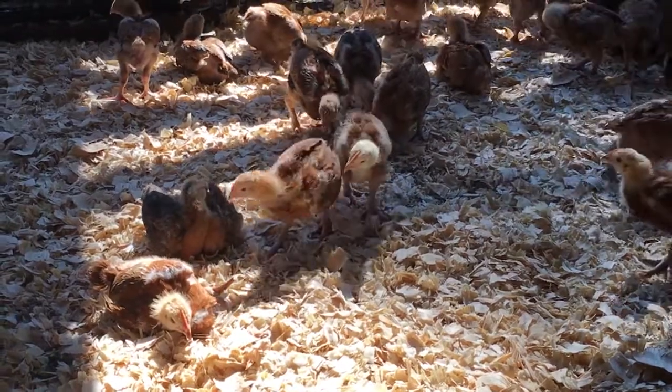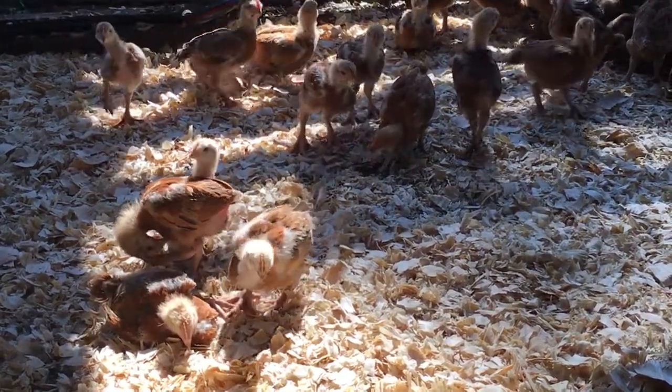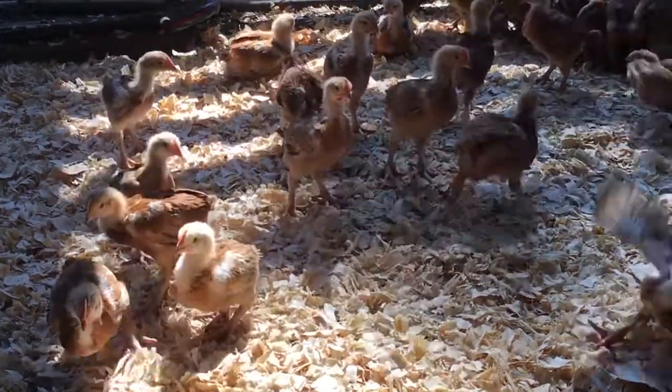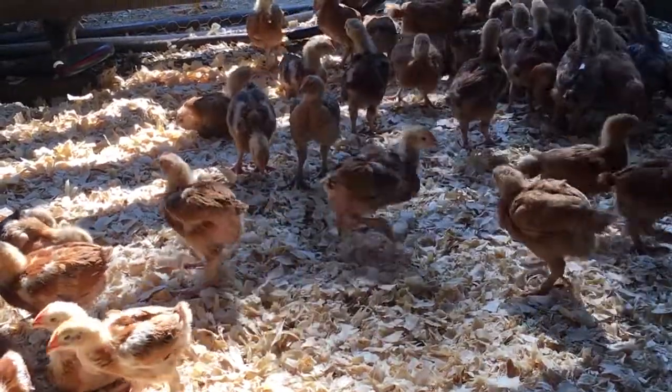Just as a reminder, the way you tell if they're too cold is they're all balled up together, huddled up real close sharing body heat. And if they're too hot, they're spread way out in a circle away from what they perceive the heat source to be.